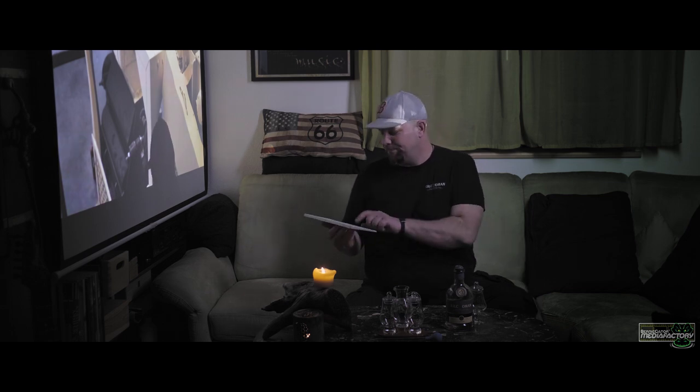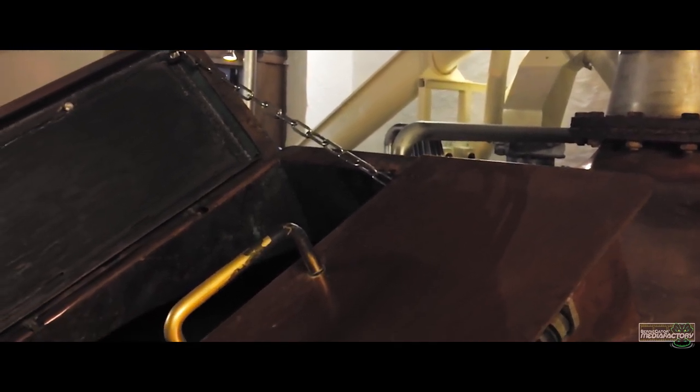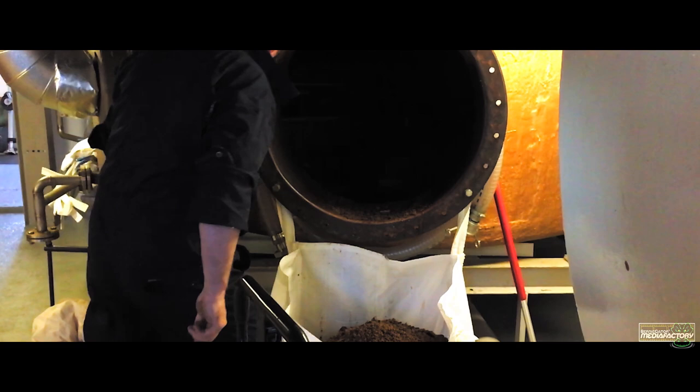This is the mash tun, where within three cycles the sugars are washed out of the now so-called grist. The washed-out leftovers are an excellent feed and are either used for their own animals or sold to other farmers.